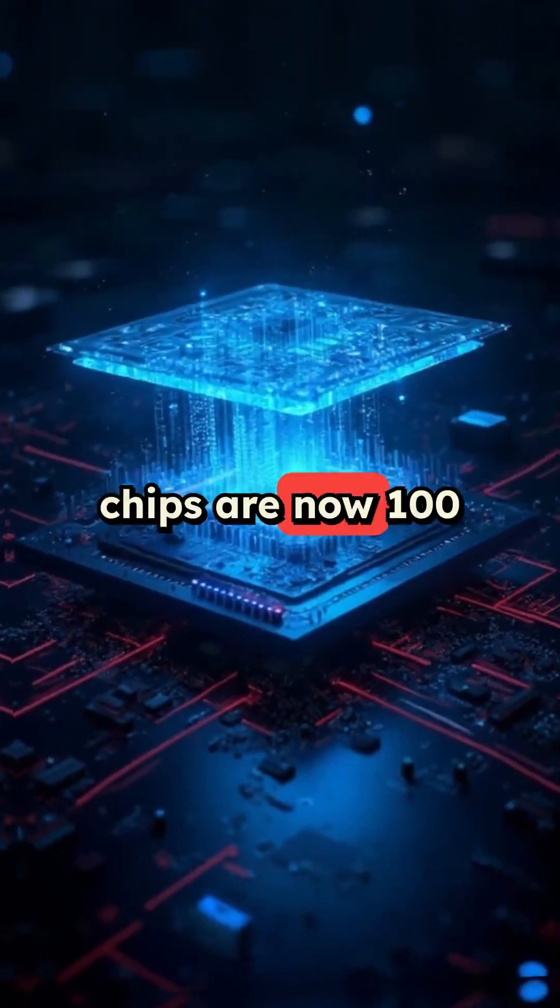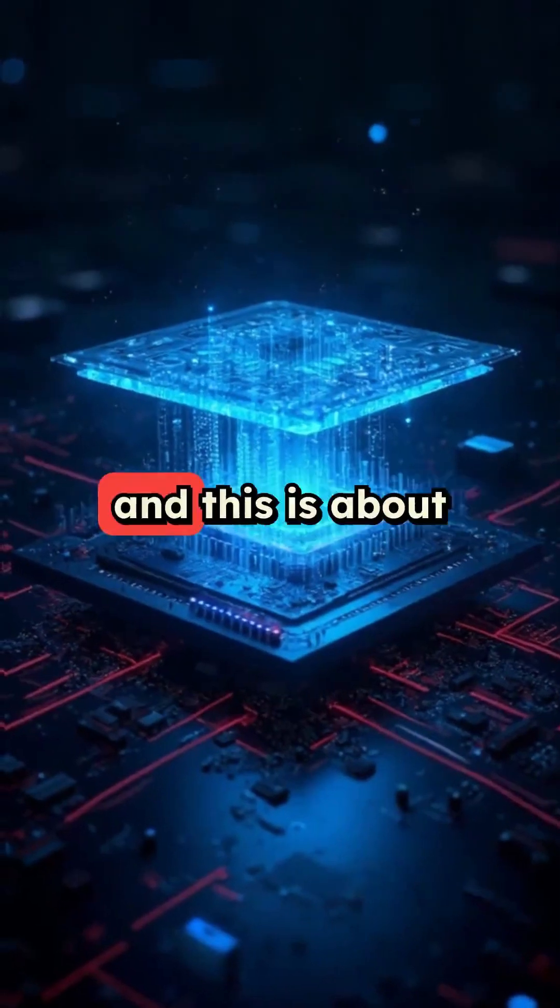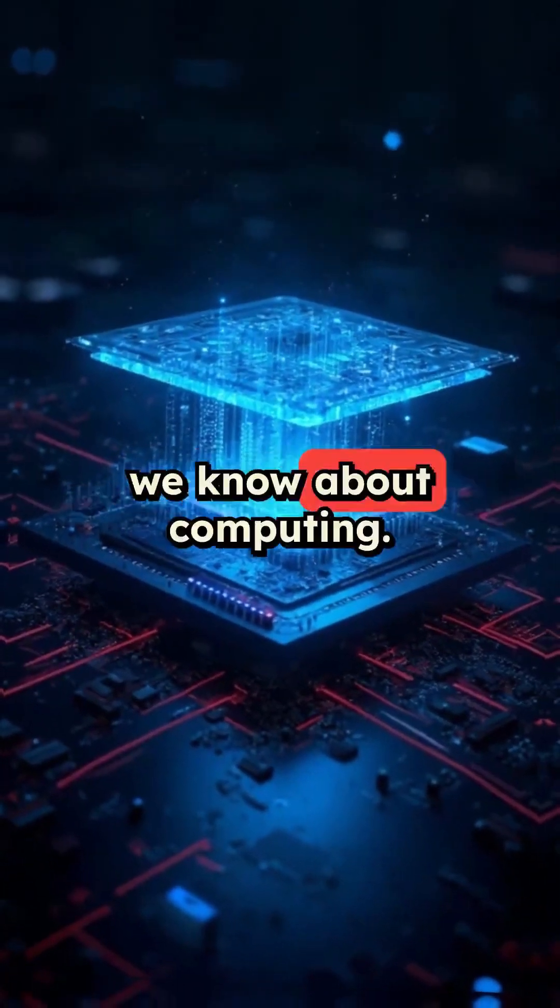Light-powered computer chips are now 100 times faster than traditional electronics, and this is about to change everything we know about computing.